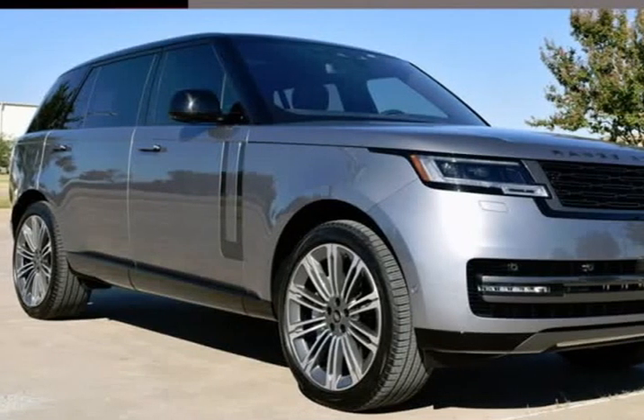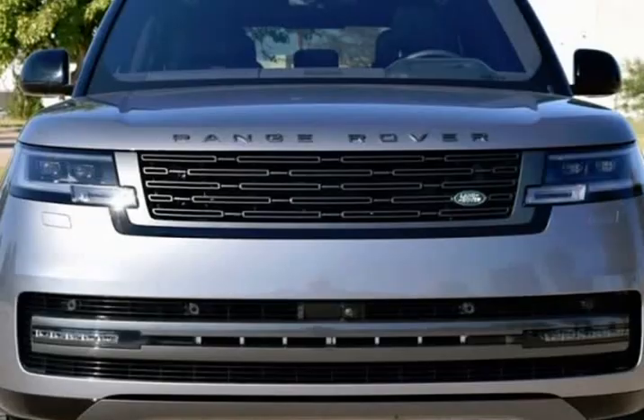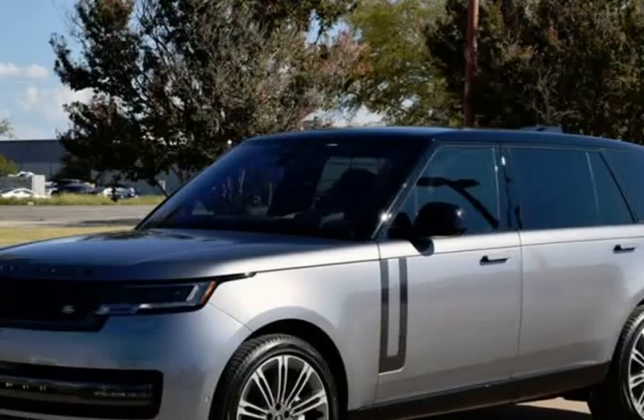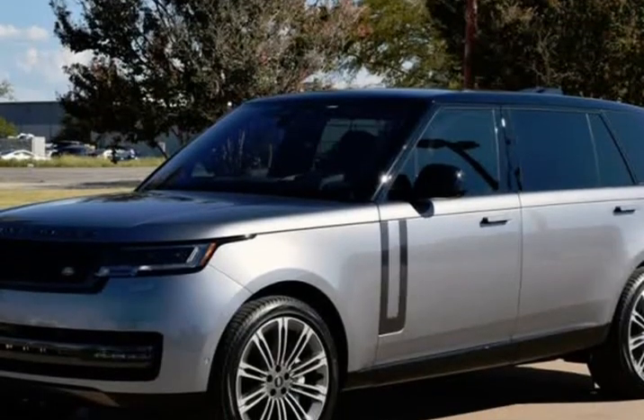This 2023 Land Rover Range Rover is brought to you by RLB Sales & Leasing. One Owner, Navigation System, Backup Camera, Third Row Seat.